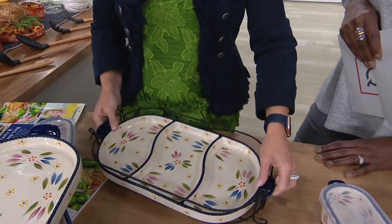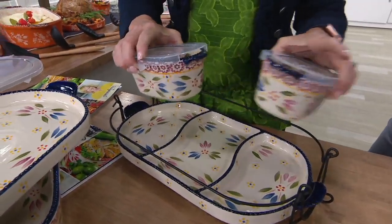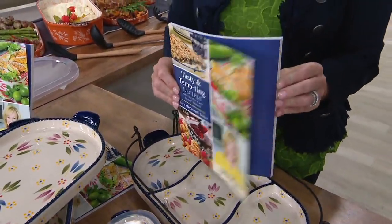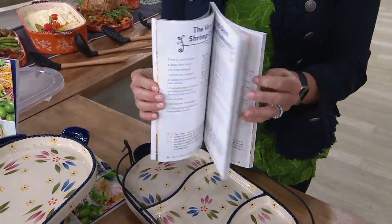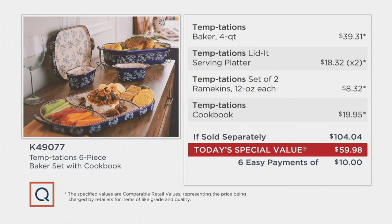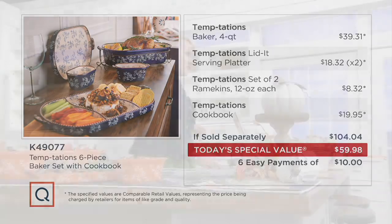The wire rack and two 12-ounce ramekins are also included, plus 75 recipes tailored just for these pieces — all brand new. We're offering this set for $59.98. Just the four-quart baker would sell for $40, and the cookbook would be another $19.95 — so instead of $104, it's under $60. It could be one, two, three, or four different gifts.